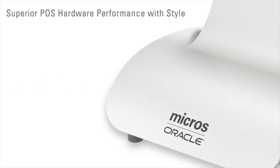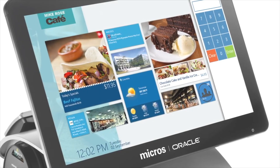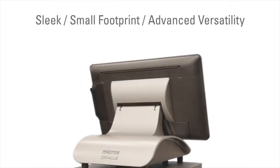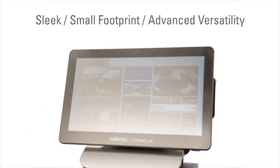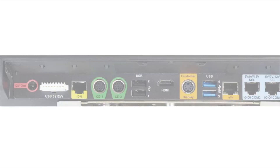Oracle introduces the Oracle Micros Workstation 6, the new form factor for one of the most widely used lines of point-of-service devices in the world — a digital engagement terminal for hospitality and select retail. Sleek styling and low-profile complement any decor with a smooth appearance and accommodates modular peripherals such as printers, cash drawers, scanners, and customer displays.